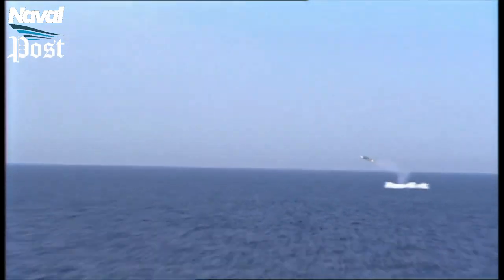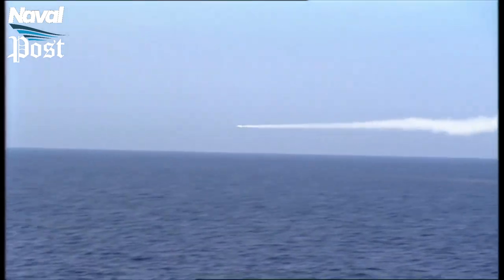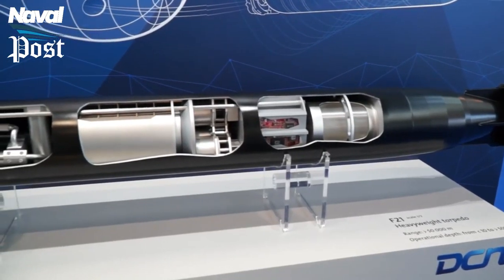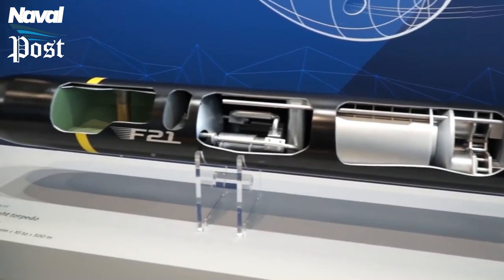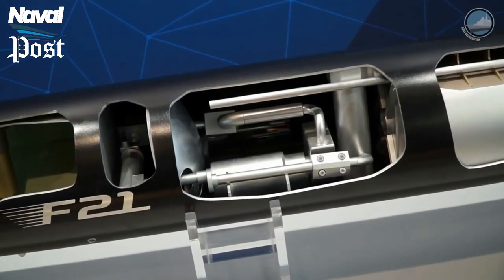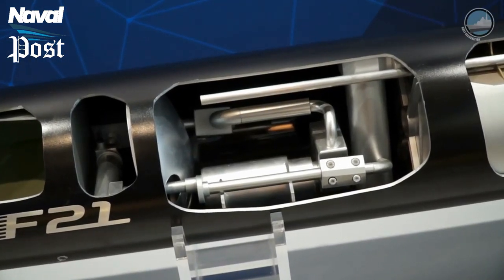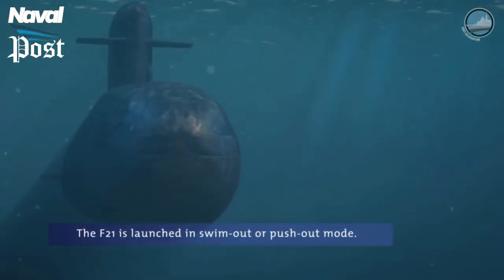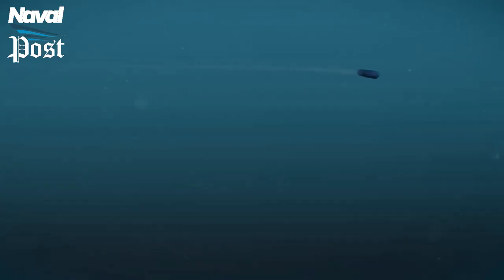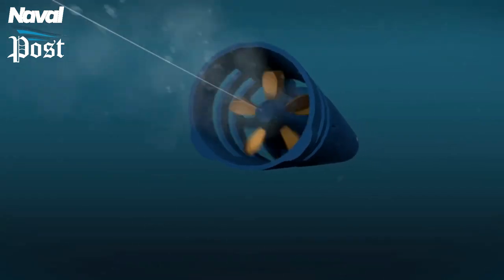Flexibility and versatility are provided thanks to the system's large launch envelope. The F21 Artemis heavy torpedo neutralizes enemy ships and submarines. It is more agile, faster, and more intelligent than the F17 it is replacing. The F21 torpedo is the only new heavy torpedo development in the world, with characteristics thought to be significantly superior to all other heavy torpedoes currently in service. It has a speed of over 50 knots and can reach targets over 27 nautical miles away, diving to a depth of 600 meters.